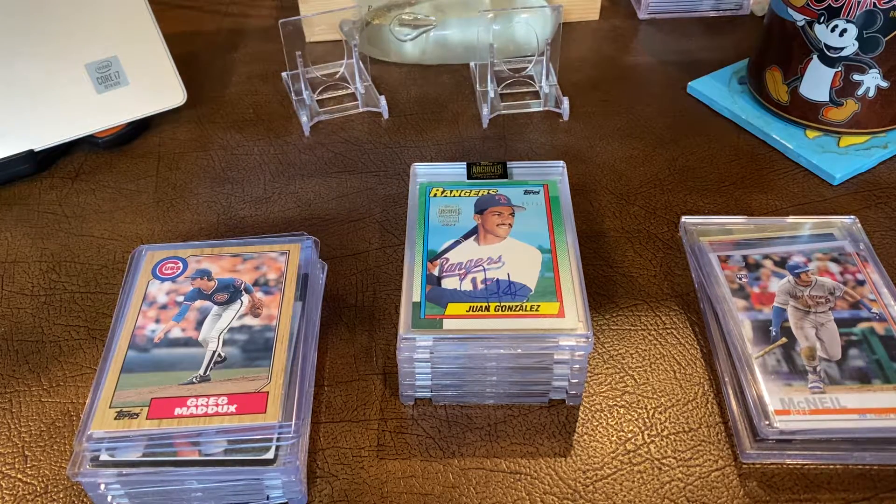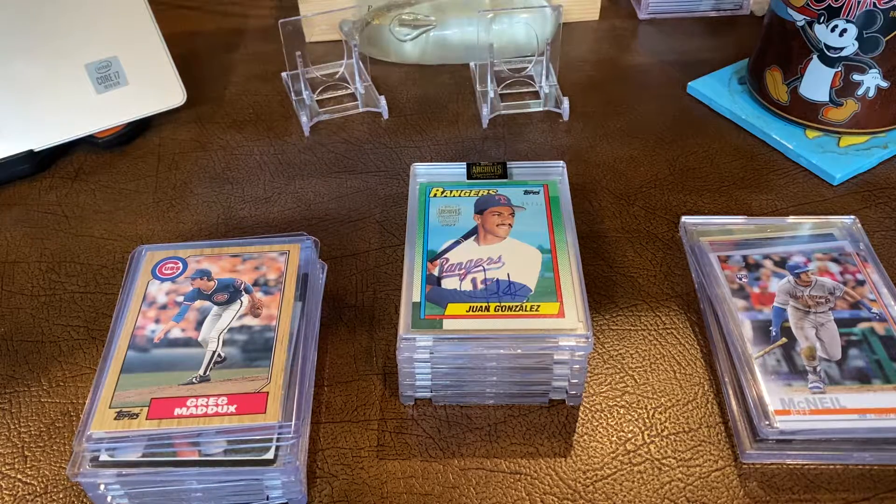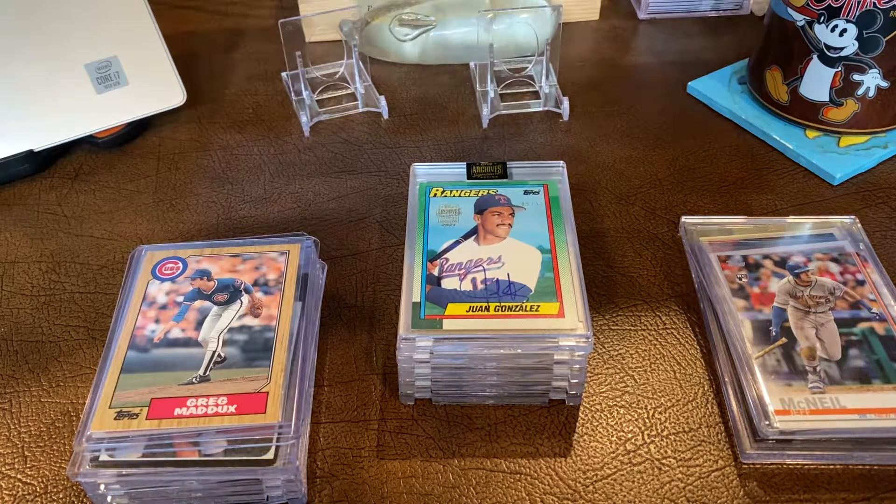Hope everybody's doing well and has had a good week. I am overdue for a mail video — I've been gathering some stuff that I've bought off eBay and went kind of nuts on the Topps Archives retired players set this month. I got some really cool stuff and thought people might be interested in seeing what's going on with it.